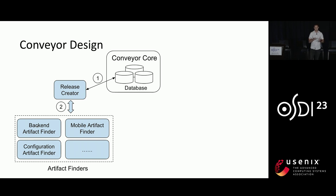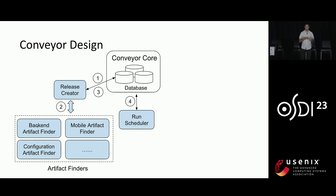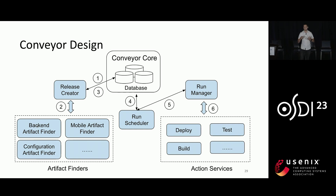Once we have the release, we need to execute it. This is where our next service, RunScheduler, comes in. It periodically scans through all active releases and tries to figure out the next action that should be executed for each release. Once it figures out the next action, it contacts another service called RunManager that orchestrates the actual action. The action can be anything — build, test, deploy, and so on.